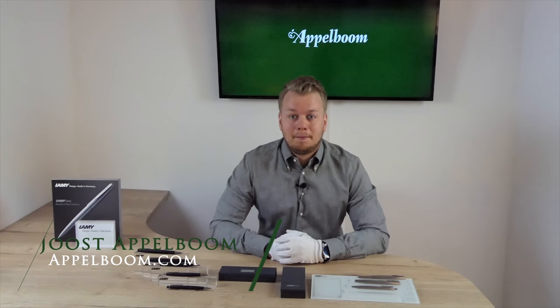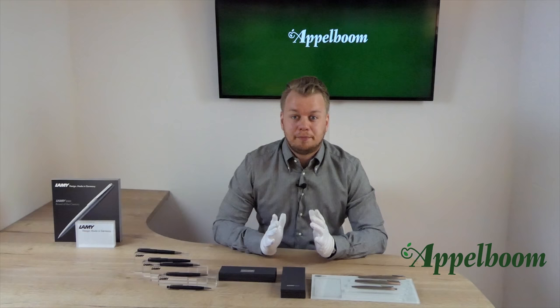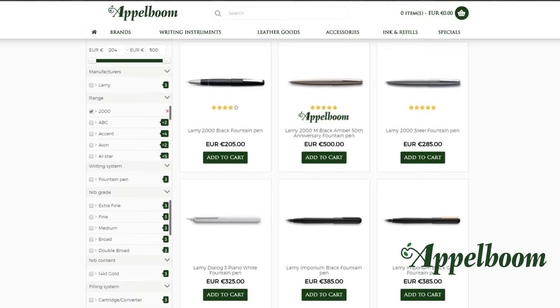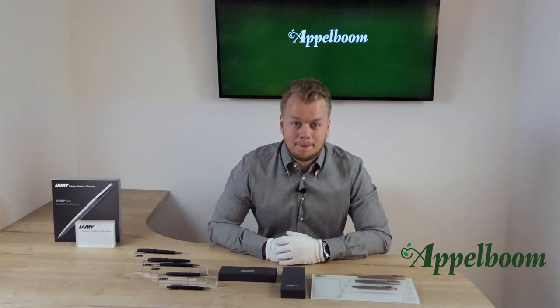Hello, welcome to a new video of Appelboom.com. My name is Joost Appelboom and I would like to tell something in this video about the flagship pen of Lamy, the Lamy 2000. As always, if this video helps you, leave us a like, and if you're interested in this fine writing instrument, visit our store in Laren or order it online in our web store at appelboom.com.